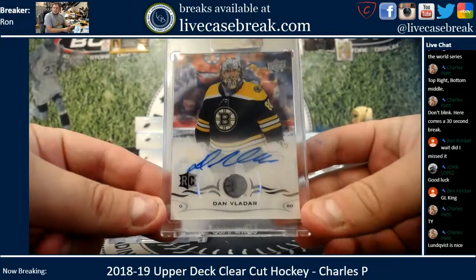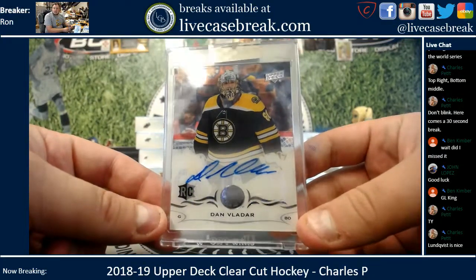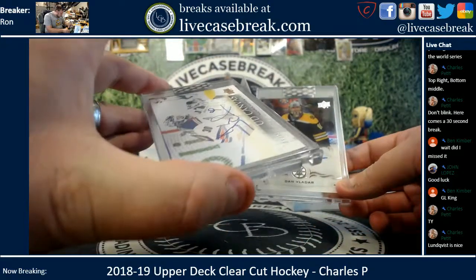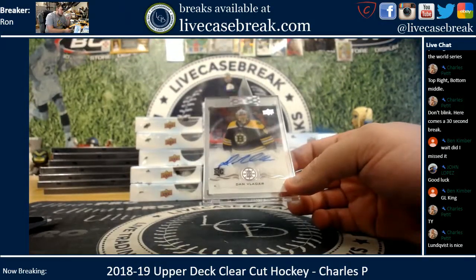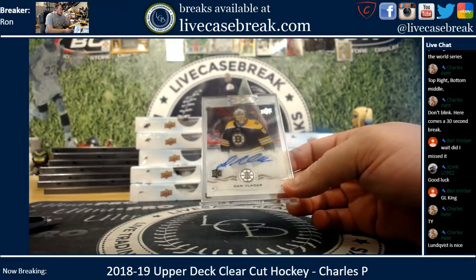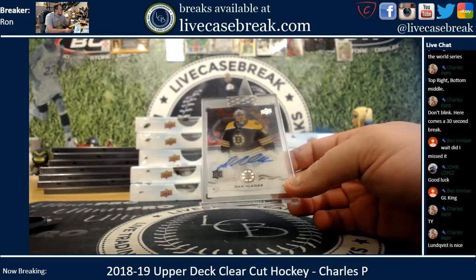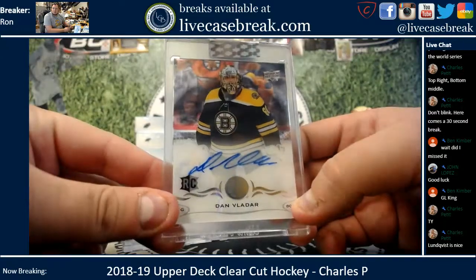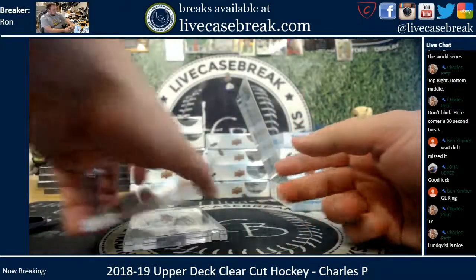We got Dan Vladar for the Bruins. Nice acetate — actually clear. This one is Kemp. Is that actually Canvas? I thought they just made it look like that, but that actually looks like Canvas. I thought they were just doing the UD Canvas design on acetate cards. Apparently I'm wrong. And there you go — Vladar.